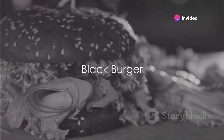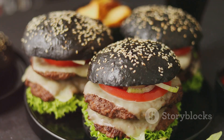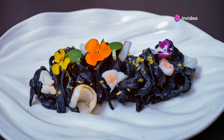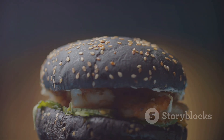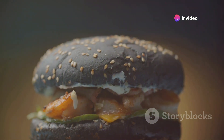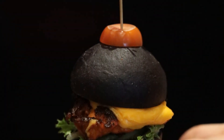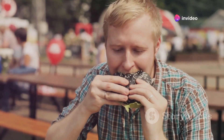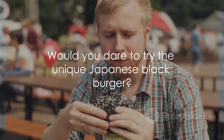Ever had a black burger? In Japan, you can. Some of the fast food chains in Japan have taken their culinary creativity to the next level by introducing burgers that are black in color. But how does a burger turn black? The secret lies in a combination of bamboo charcoal and squid ink. These two ingredients are used to give the buns, cheese, and even the sauce a dark black color. The bamboo charcoal is known to have health benefits, and the squid ink adds a slight seafood flavor to the dish, making it a unique blend of taste and aesthetics. Despite their unusual appearance, these black burgers have gained popularity among locals and tourists alike. Would you dare to try?